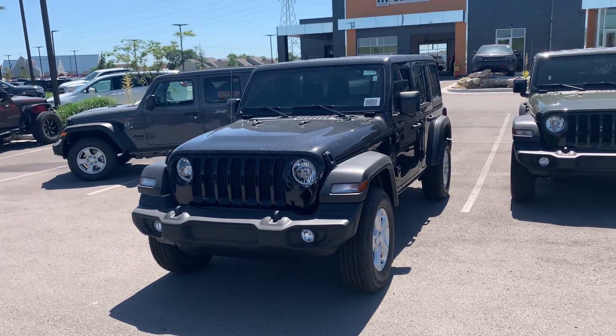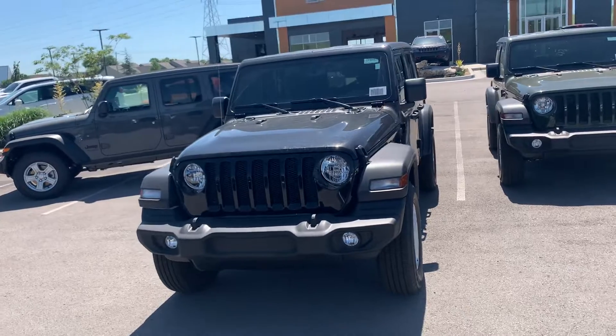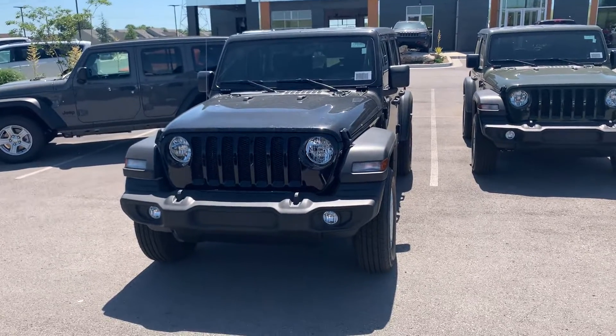We ship them coast to coast. But anyway, over here at Jim Glover Dodge, Michael, we want your business.